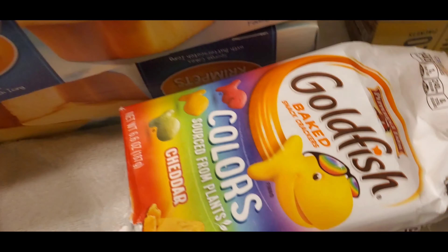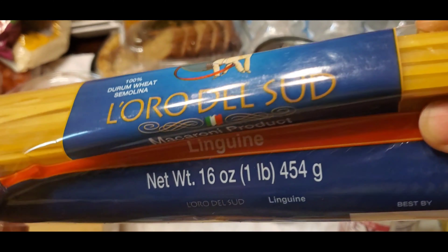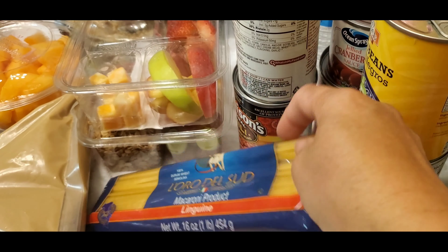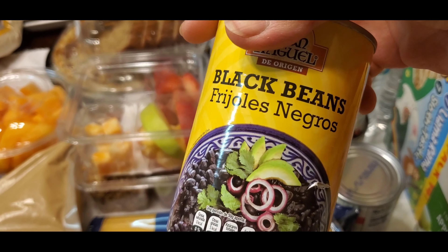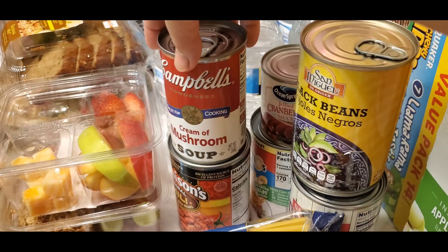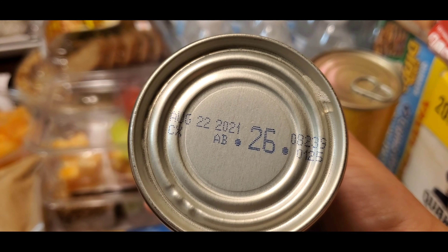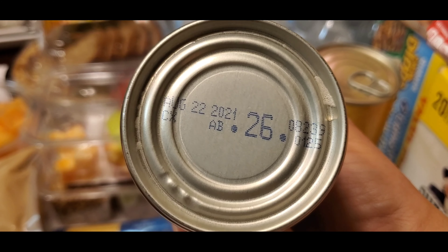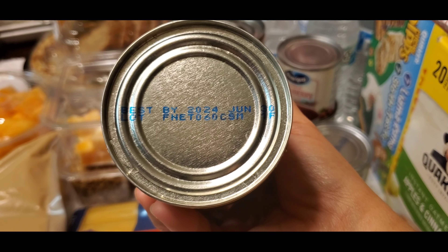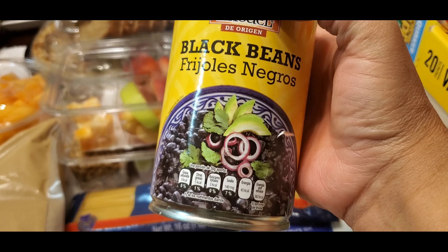And we have butterscotch Tastykake sponge cake with butterscotch icing — I have two boxes of that. And the Goldfish baked crackers, I have one. Macaroni product — spaghetti macaroni. I have canned goods: one, two, three, four, five, six cans. Let's check one — this one is still good until August 22nd, 2021. And this one, best by 2024 — just imagine!